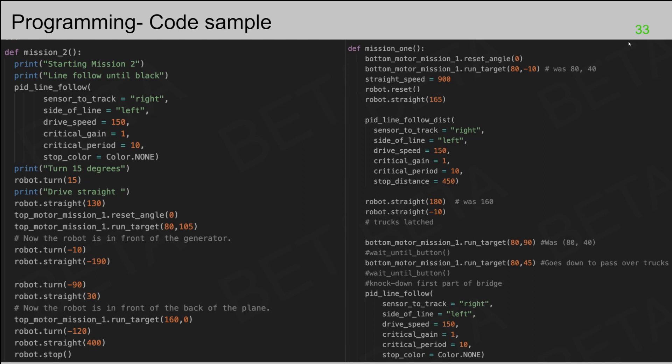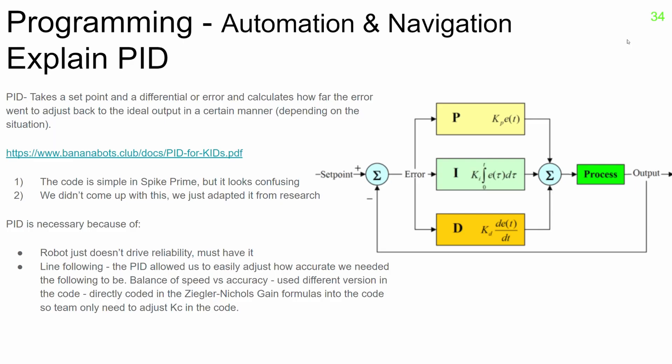This helped maintain the code and troubleshoot. We found a PID tutorial online and learned to write efficient proportional-integral-derivative feedback code. We used this code to fix unreliable motor steering by correcting navigation to work with the color sensors to improve line following.